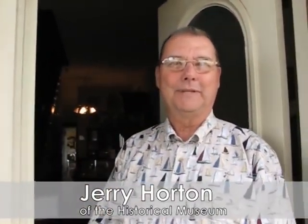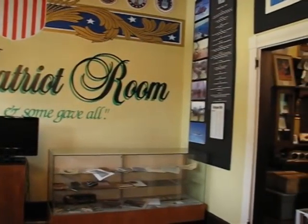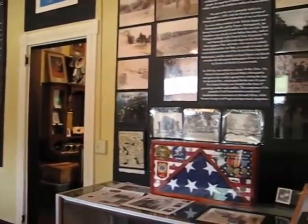Welcome to the Lake City-Columbia County Historical Museum. The History Museum created the Patriot Room this summer and had a grand opening on November 7th. The mural was painted on a grand wall by artist Jimmy Johnson.